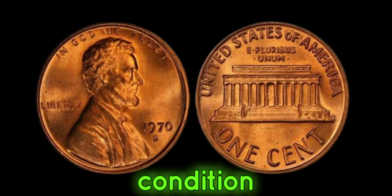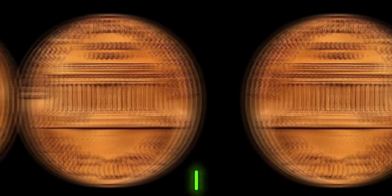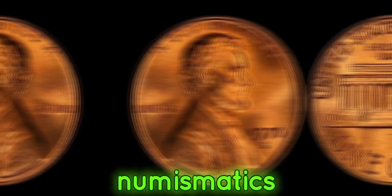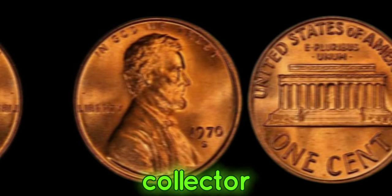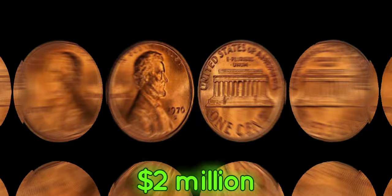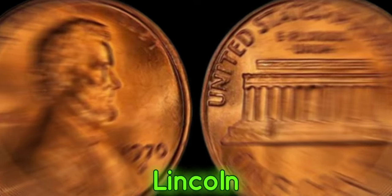Additionally, the condition of the coin plays a significant role in its value, so grading services can provide insight into its preservation. In conclusion, the 1970s Lincoln penny stands as a testament to the allure of numismatics and the thrill of uncovering hidden treasures. Whether you're a seasoned collector or a novice enthusiast, the quest for this elusive coin is exhilarating. This coin's value in market: two million dollars. Join us on this journey of discovery as we unravel the mysteries of the million-dollar 1970s Lincoln penny.